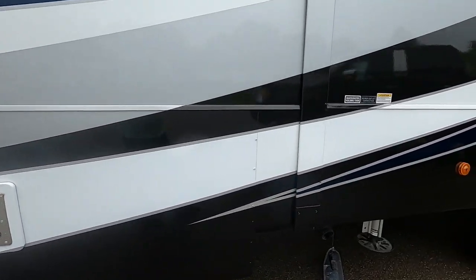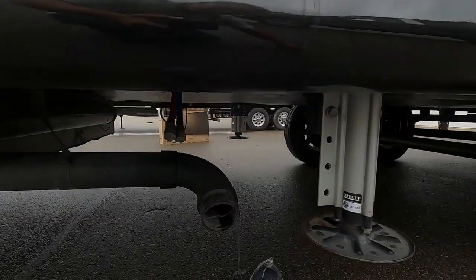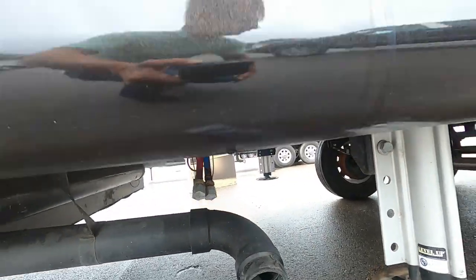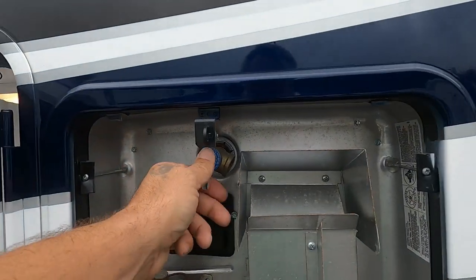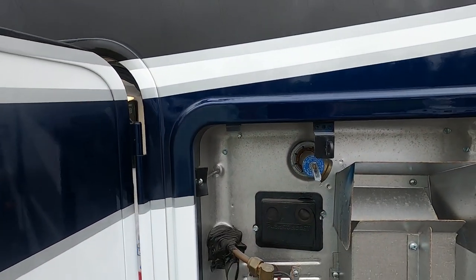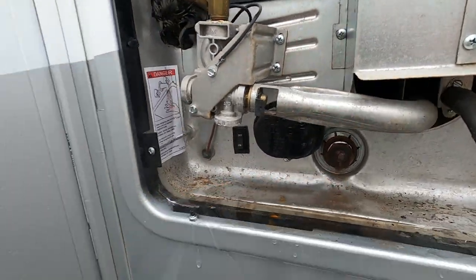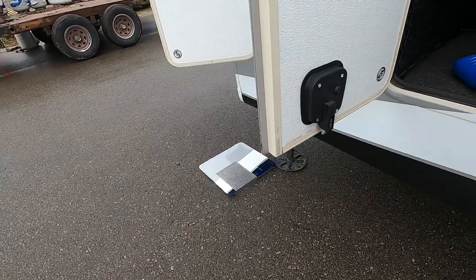Come to your low-point drains and open those up. Then come to your hot water heater: lift up on the pressure release valve — that will dump the remainder of your hot water. Then pull your drain plug, and put your door back on.